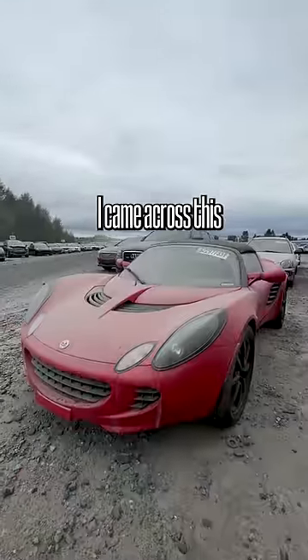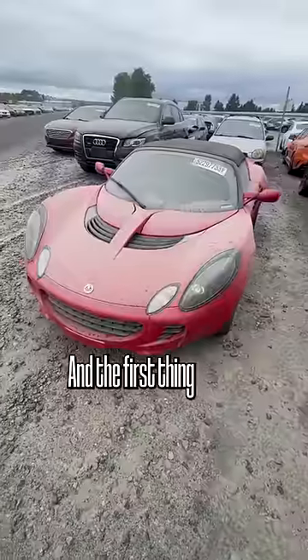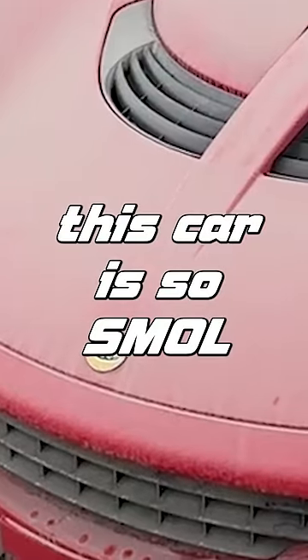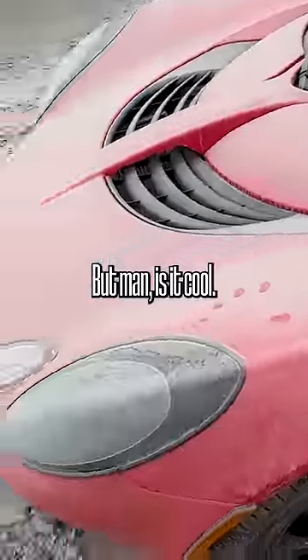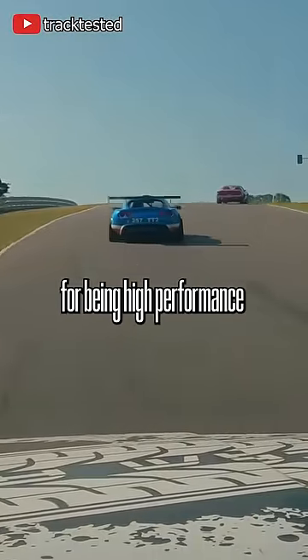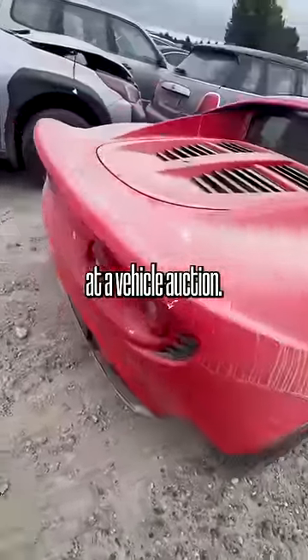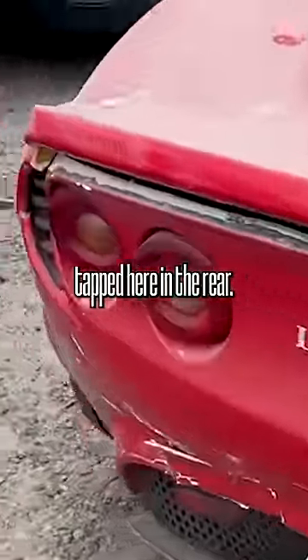While at a vehicle auction I came across this Lotus Elise. The first thing I want to say before we get into the damage is that this car is so small but man is it cool. These are known for being high performance track toys for a reason, but I'm going to show you guys why this thing is here at a vehicle auction — it looks like it got tapped here in the rear.